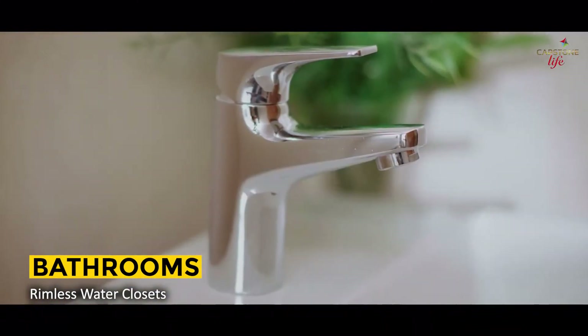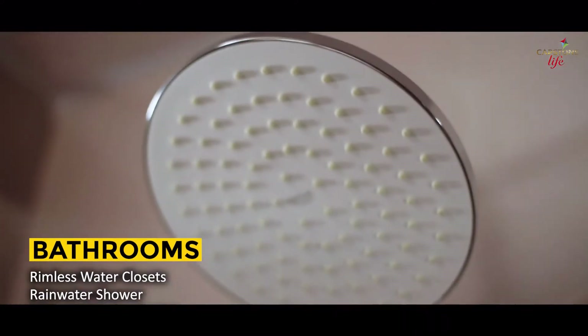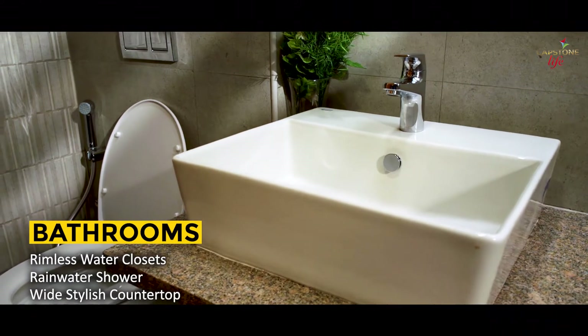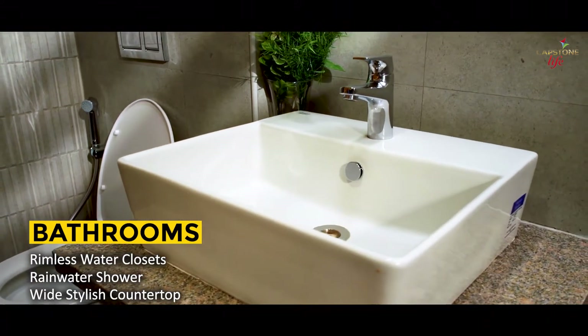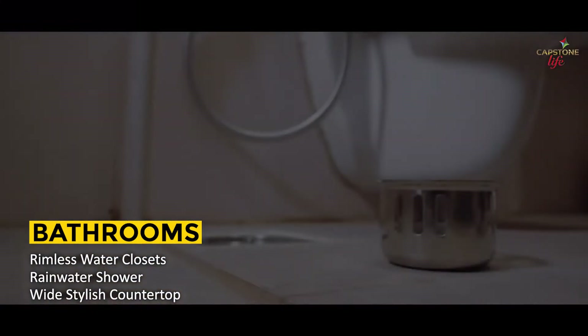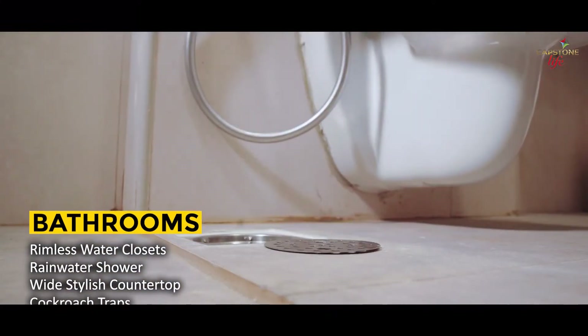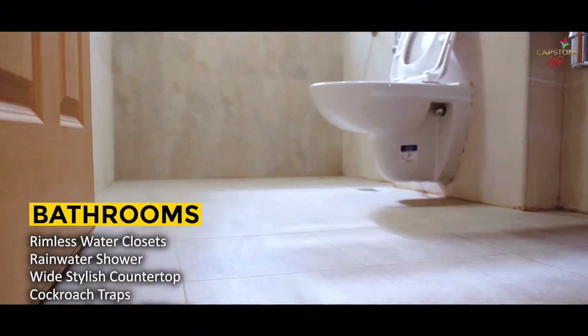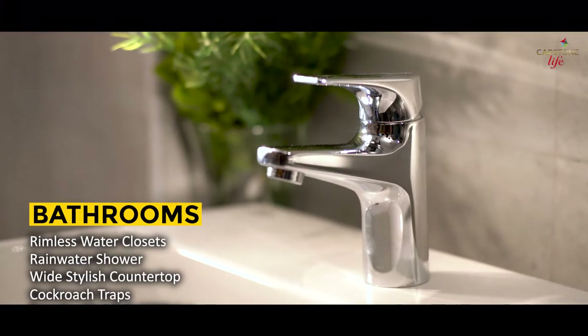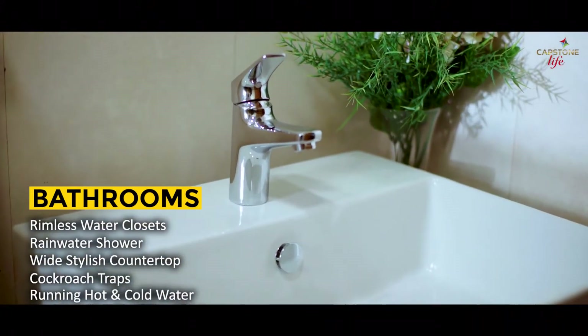Rimless water closets from American Standard sanitary and Grohe brand CP fittings are provided for all toilets. In-mirror rain water showers for the master bedroom, a wide countertop, and stylish wash basins in all bathrooms make them aesthetically appealing.